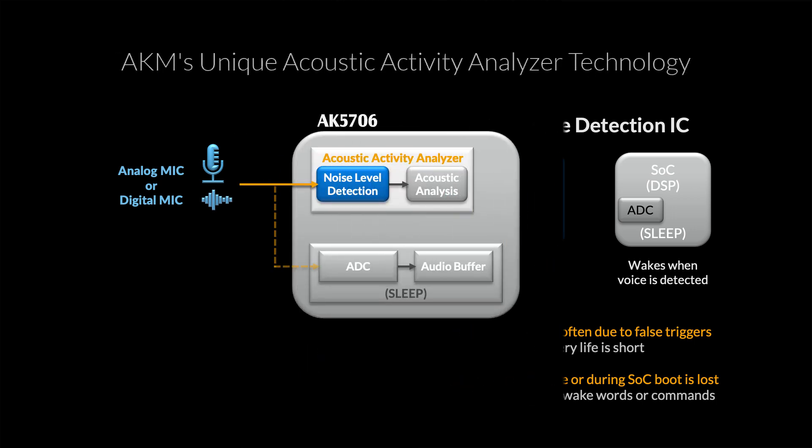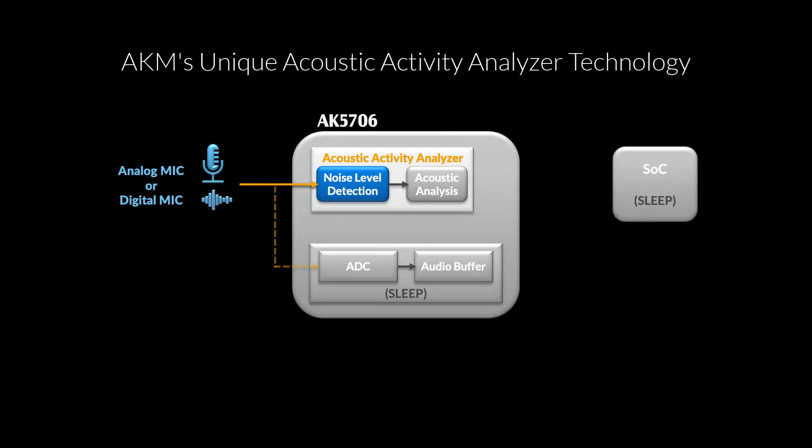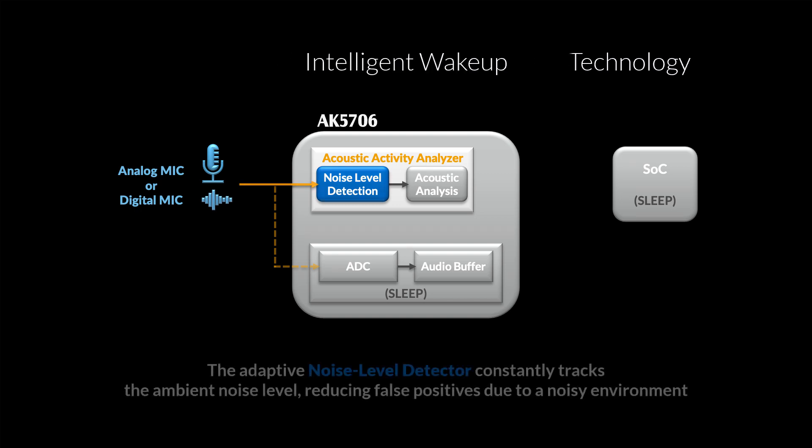AKM's response to the problem of excess SOC wake-up events is the AK5706's Acoustic Activity Analyzer, or AAA. The AAA's Adaptive Noise Level Detector, or NLD, acts as a gatekeeper. It constantly tracks the current ambient noise level, meaning that a sound has to be louder than the noise floor by a user-customized amount in order for it to be of any interest.